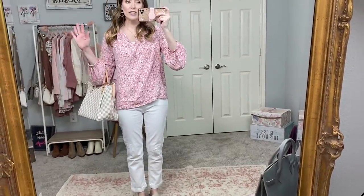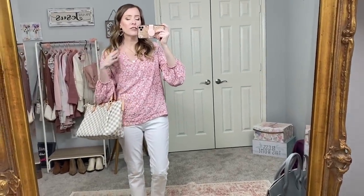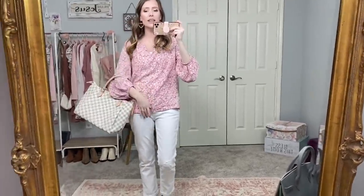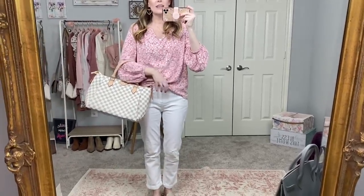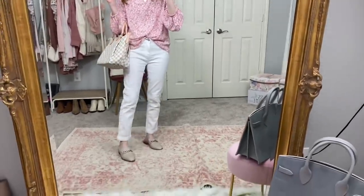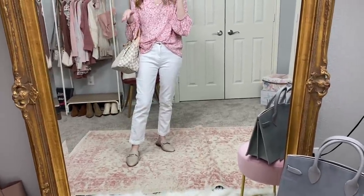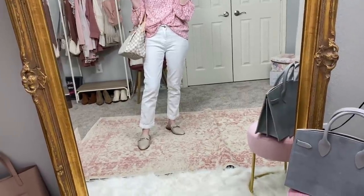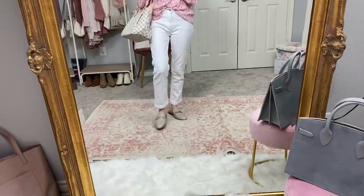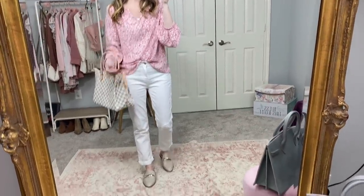This is not a fitted top — showing off your figure is not everything, just so you know. I do like it with a little front tuck; I think that's adorable. These white denim jeans I've shared a couple of times with limited sizing, but I'm linking other white denim options — Vervet has a great pair, and Time and True has a great boyfriend pair that's very similar.